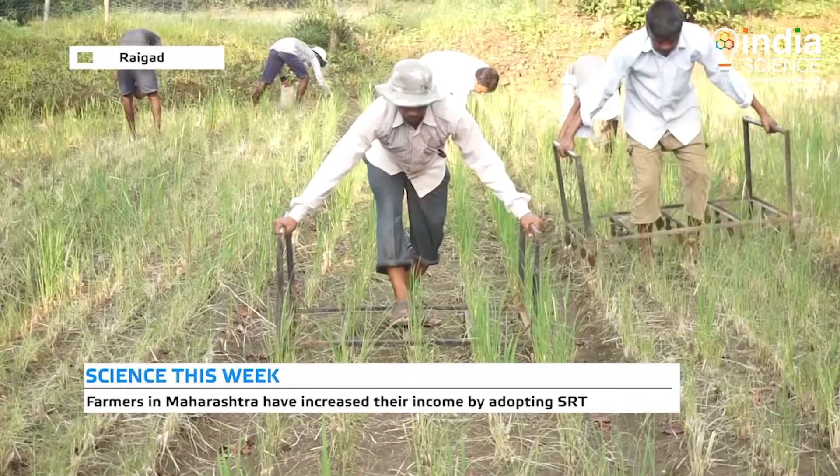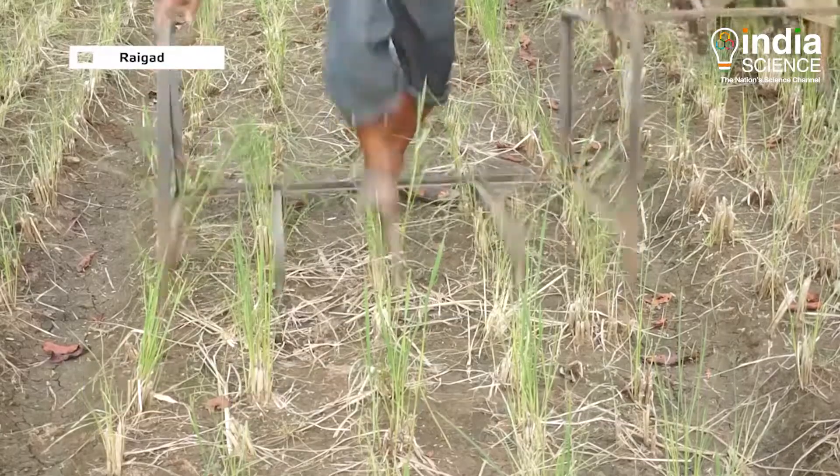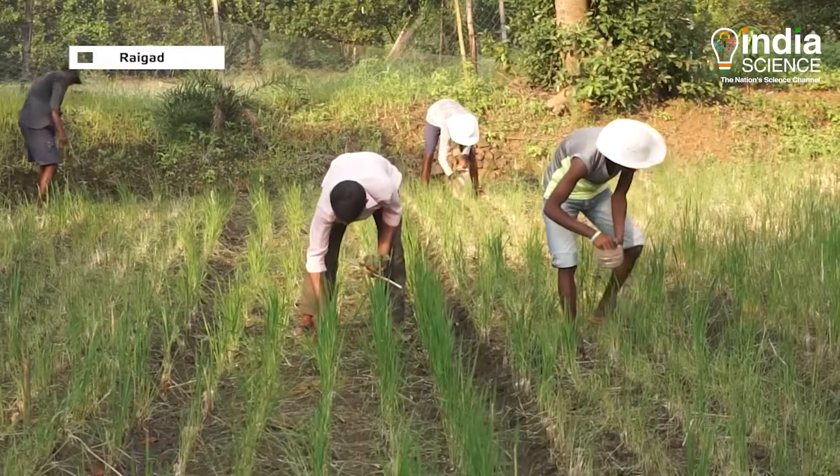Farmers in Maharashtra are earning better than before with the help of this technique. Therefore, this technique can surely inspire farmers from other parts of the country as well.